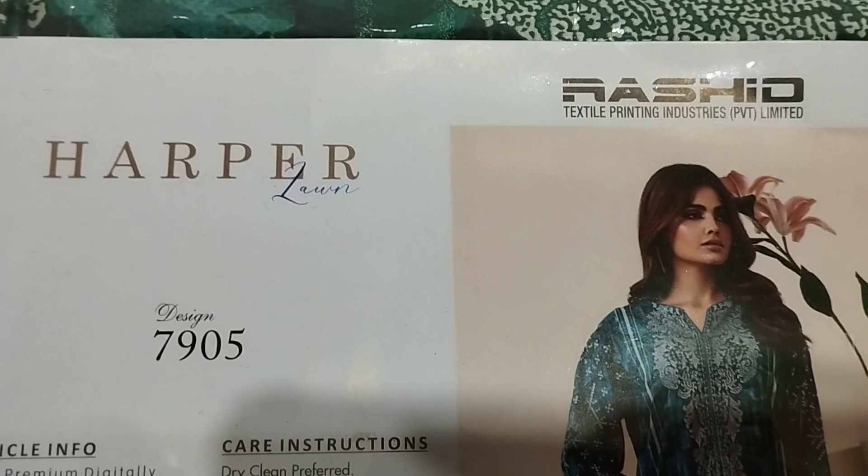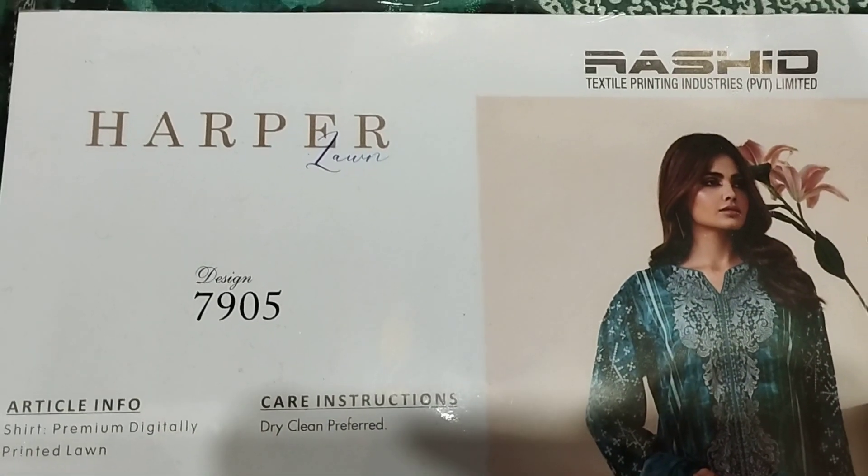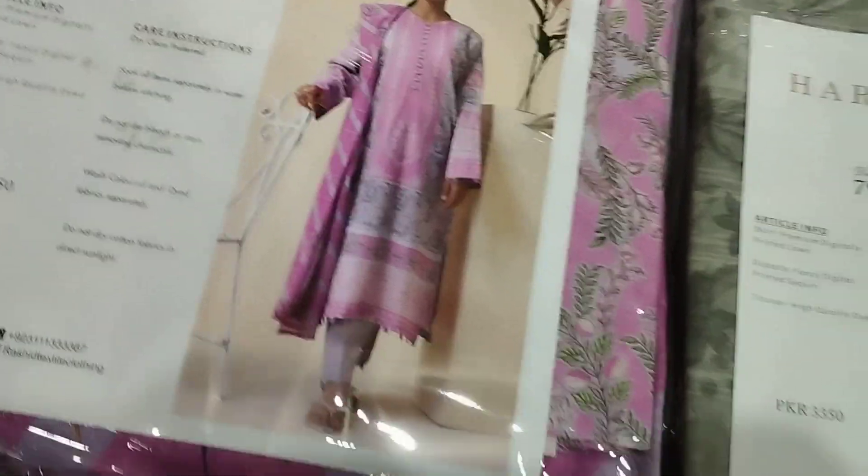Bismillahirrahmanirrahim. forever.pk — another 10 volumes Harper Lawn by Rashid Textile. Rashid Textile variety is available from our platform: 10 designs printed.